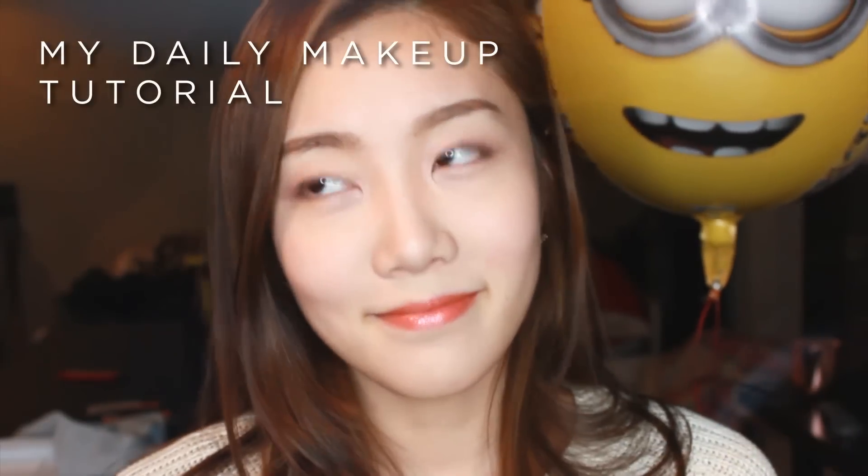Hi, it's Daisy and Happy New Year! Today I would love to share my daily makeup routine and introduce some of my favorite beauty items. So let's get started right away!